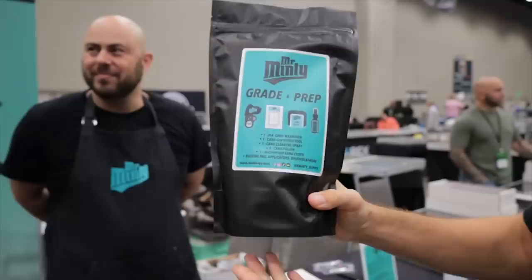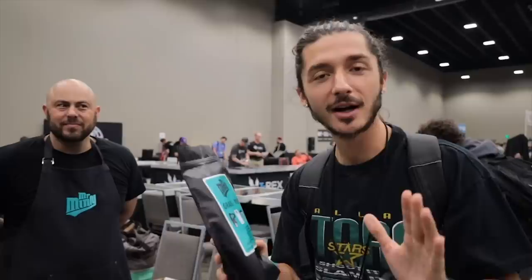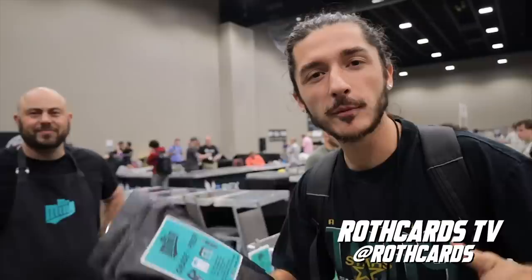You love to see it. We're going to give away one of his products right now. If you want a free Mr. Minty grading prep kit — in this box you get a magnifier, a centering tool, cleaning spray, polish, and a microfiber card cloth — you can get all of that for free. All you have to do right now is comment down below your favorite NBA player and follow us on Instagram. Follow Mr. Minty underscore supply on all the socials, follow Roth Cards, and comment your favorite player. We're going to pick a random comment and you'll win a free bag of Mr. Minty grade supplies.